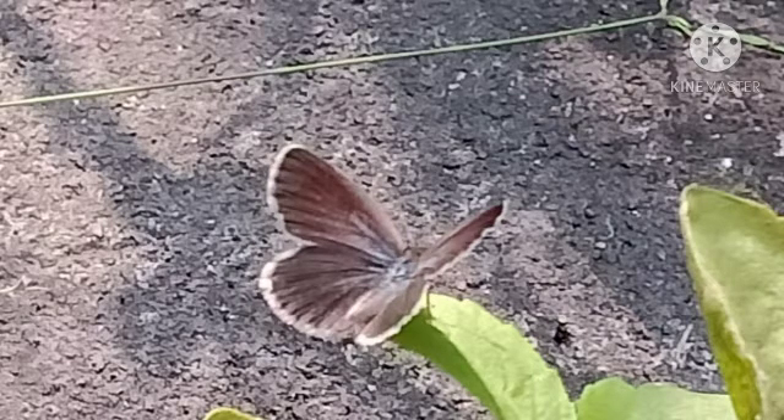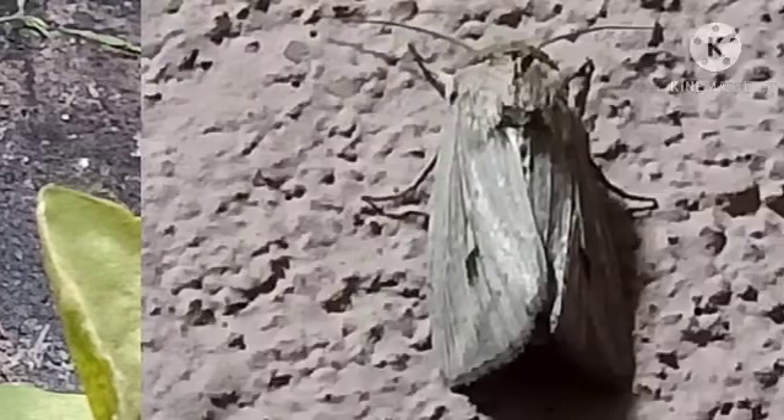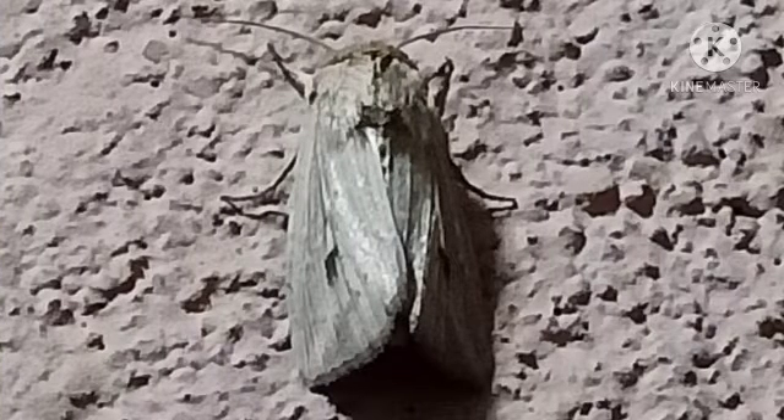Do you see the awesome colour gradient in this beautiful butterfly's wings? This moth looks like it's made of wood and it also looks like it has two eyes on its wings.